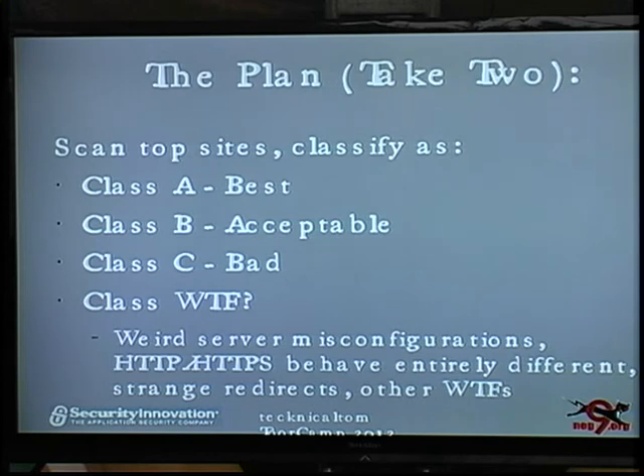Naive me thought pretty much every site I scanned would fit into those three. Then I found out there's really a fourth class: Class WTF. That's just really screwed up server configurations — sites where the secure site redirects to an insecure site, and the insecure site redirects to a secure site. Sites that just serve two different pages on secure and insecure. Just screwed up sites.